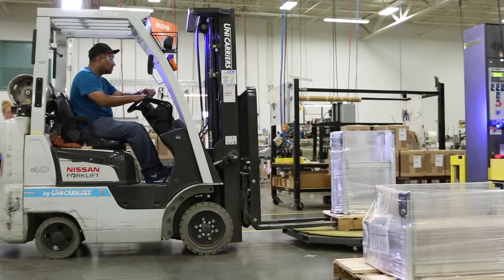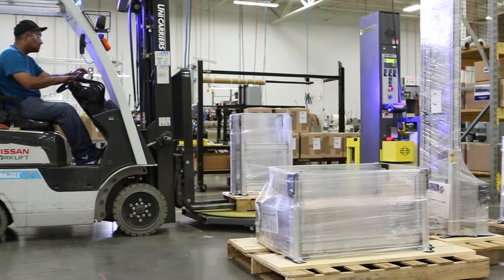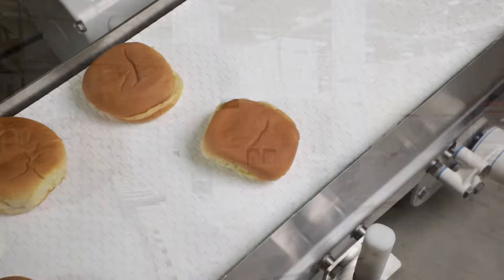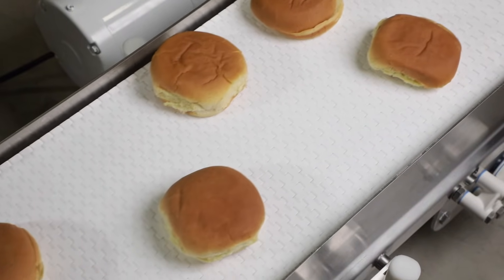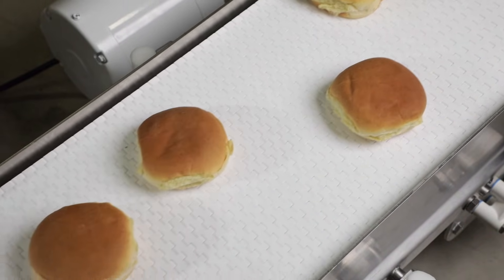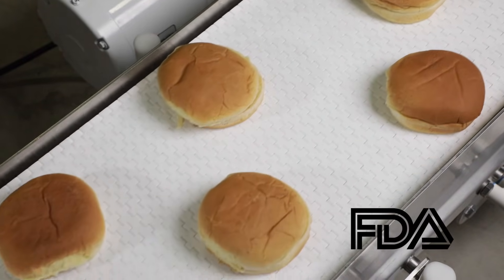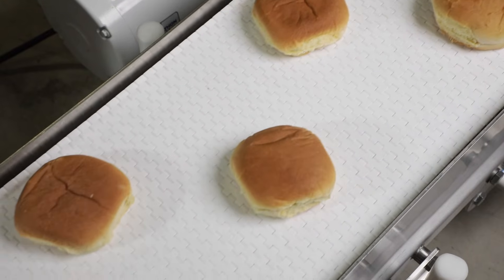Dorner sets the industry standard for rapid delivery, with standard stainless conveyors shipping in as little as 10 business days. Dorner is proud to provide industry-ready solutions. All Aquaproof conveyors are designed and manufactured to food equipment standards and use FDA-approved materials and components.